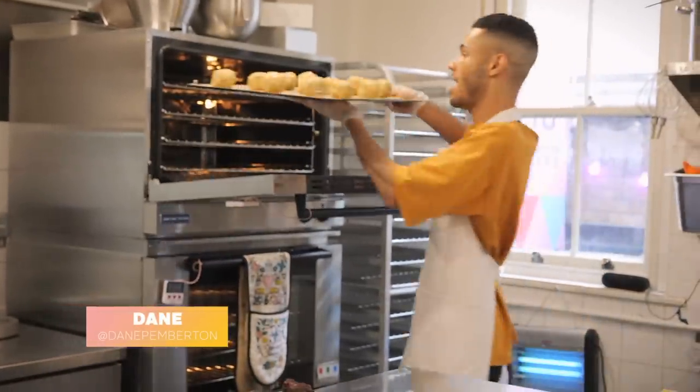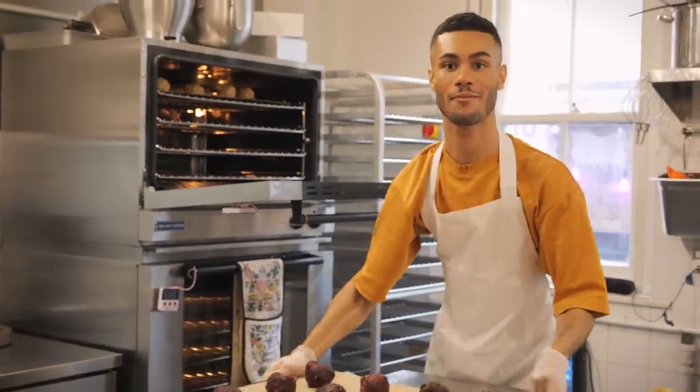Okay, so I'm just putting some cookies in the oven. This is the first thing we do here at C&B Soho, so they are nice and fresh.